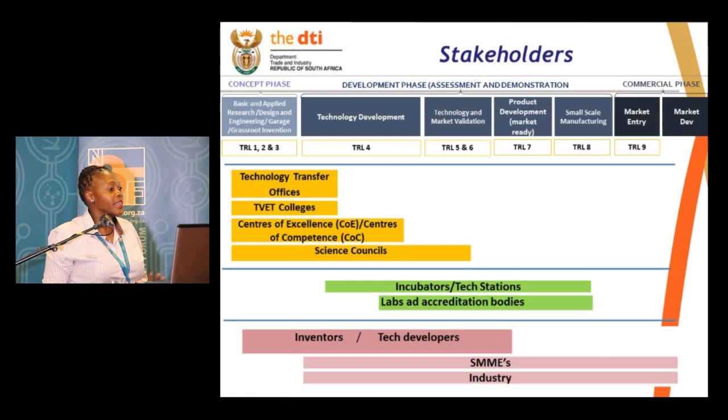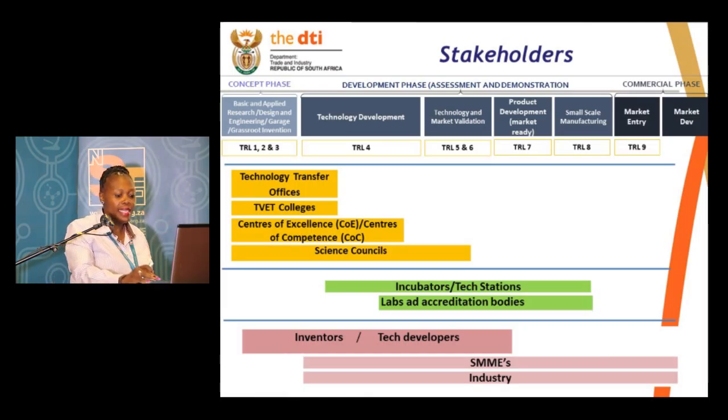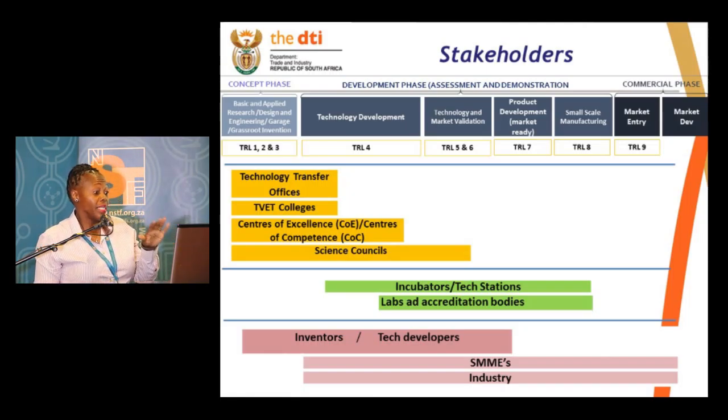When you look at the stakeholders, this will be the area where you have technology transfer offices, TVET colleges — we deal with them a lot — centers of excellence, centers of competence, science councils. The ones I missed out here were the universities, pardon me for that, where really the knowledge development happens.